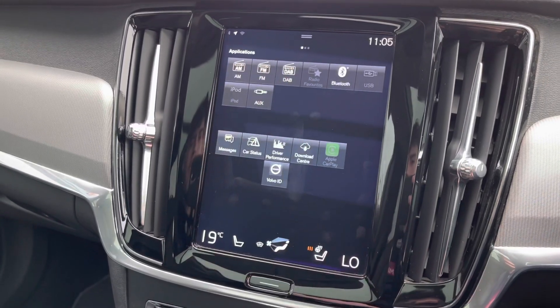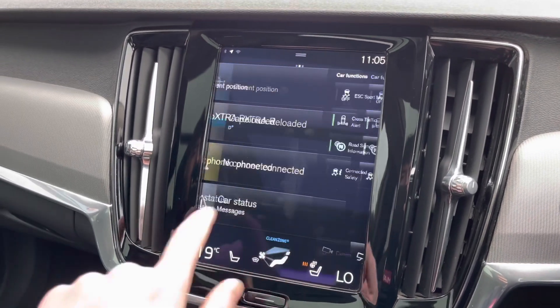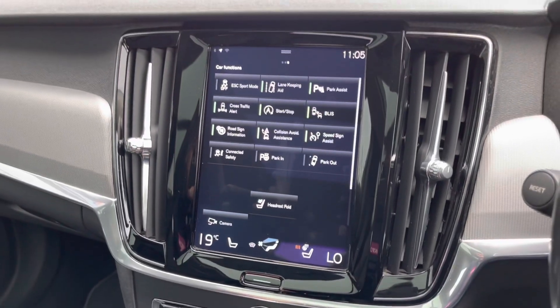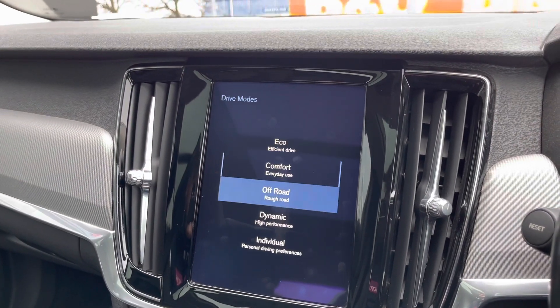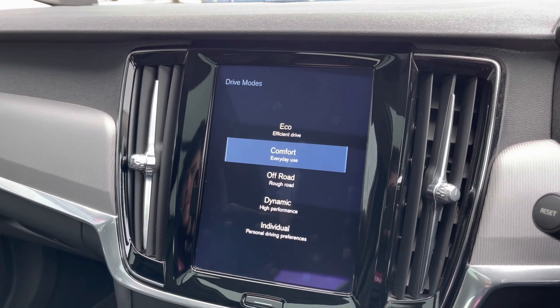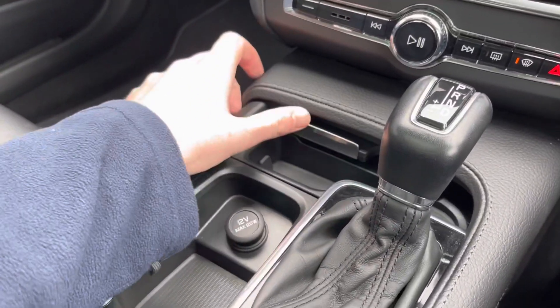Moving back to the main menu, you can swipe over on the left for quick buttons to navigate through the screen a lot easier. You've also got different drive modes which range from eco, comfort, off-road, dynamic and individual, where you can personalise your own drive mode and have it set up however you'd like.